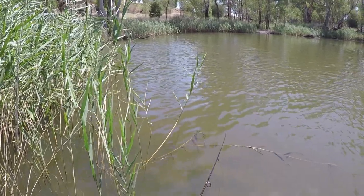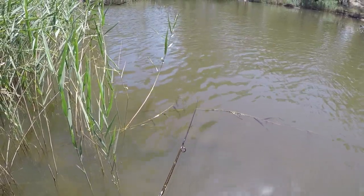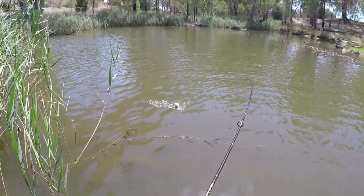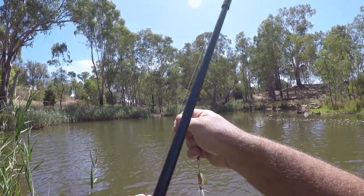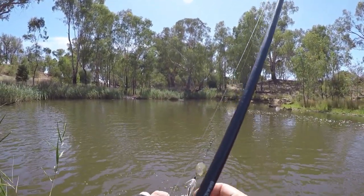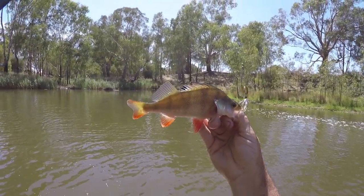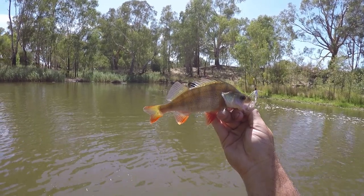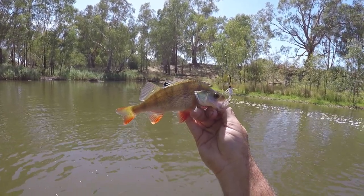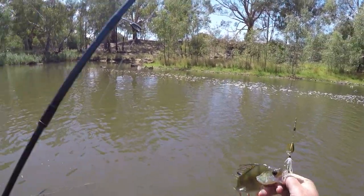Oh, that was a touch. Come back. Got him! Yes, first little redfin of the trip — he's not that little either, he's not bad. There you go, the Joe's Flies does the damage. He's probably about 24 centimetres. You know what? He's keepable. I might get a little keeper bucket happening and I'm going to keep this one. I'll try and get some more.